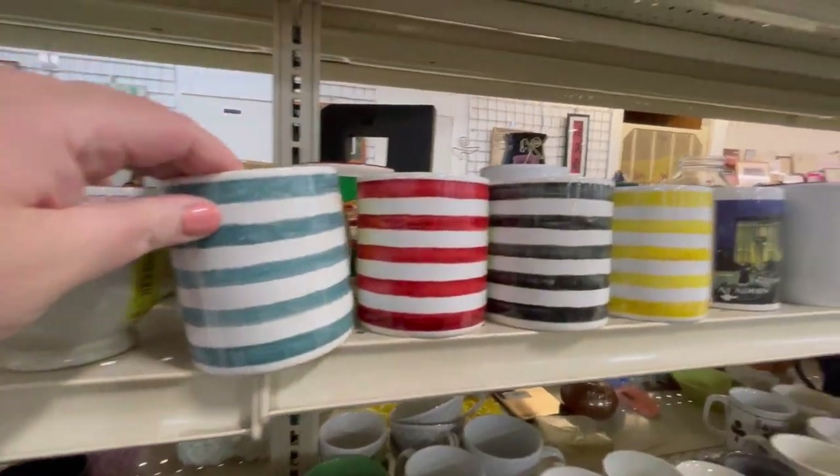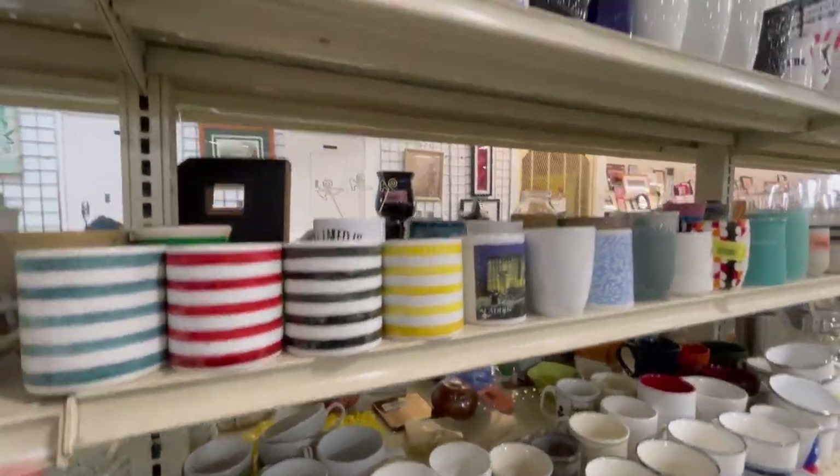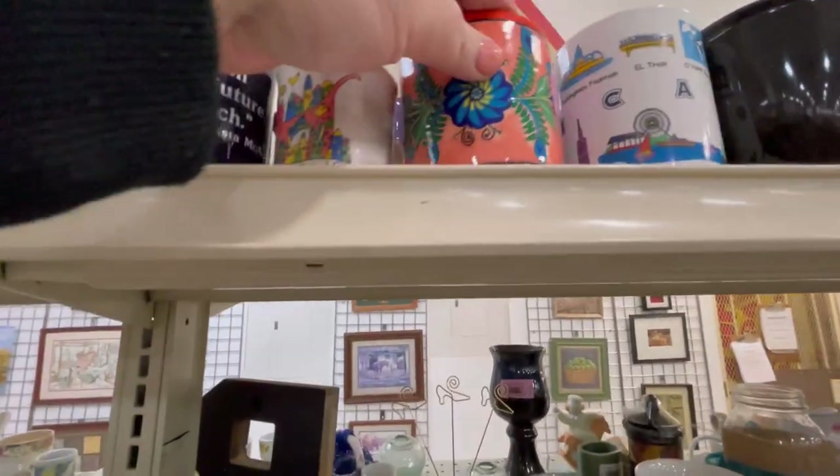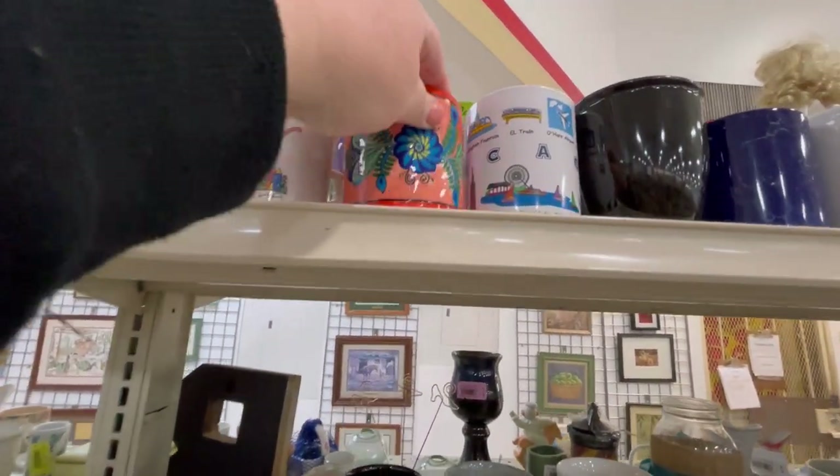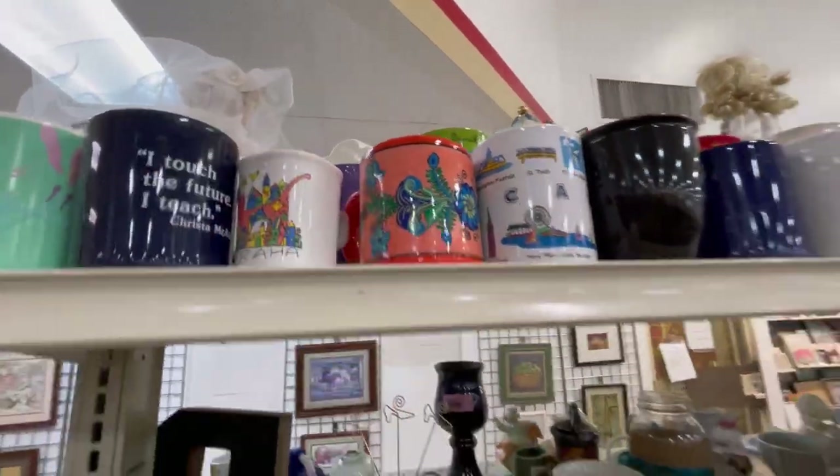David Carter Brown Collection — those are cute, I like the stripes. Another pretty pottery — looks like Mexican. I love the hand-painted colors, that's so bright and vibrant.